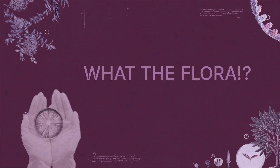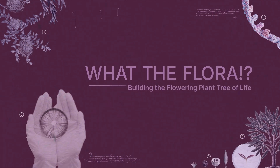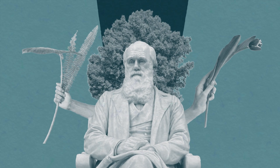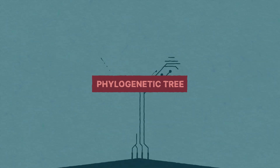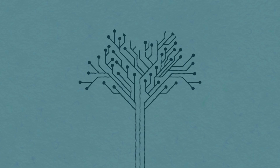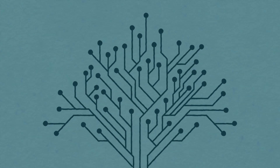What the f**k? In evolutionary biology, all life on Earth is part of a single tree of life, or phylogenetic tree. Think of it as a giant map, or family tree, that shows different branches representing how species evolved from common ancestors.